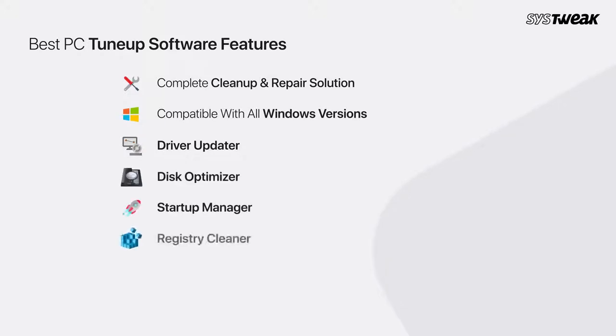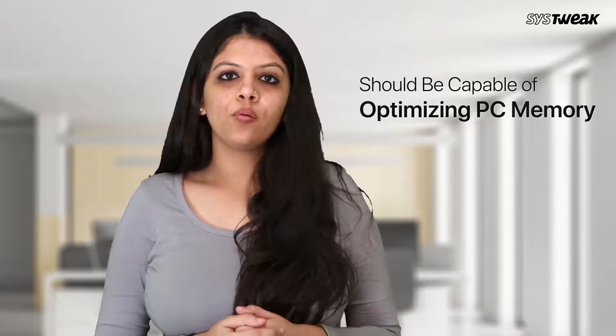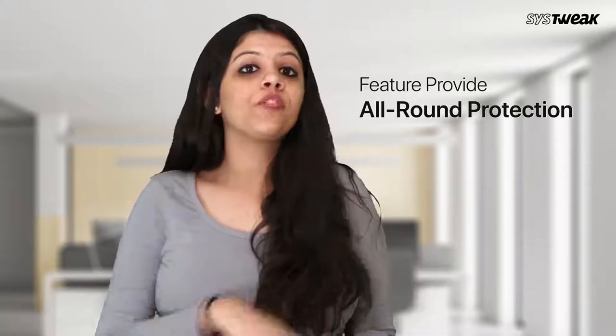An ideal PC tune-up software is the one that possesses qualities like: it should have complete clean-up and repair solutions, should be compatible with almost all Windows versions, should be equipped with features like driver updater, disk optimizer, startup manager, registry cleaner and so on. It should be capable of optimising the PC's memory for enhanced performance and have all the features to provide all-round protection.